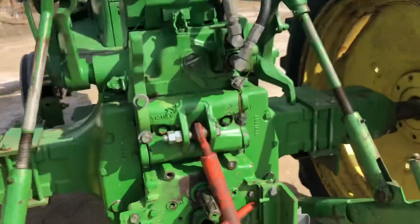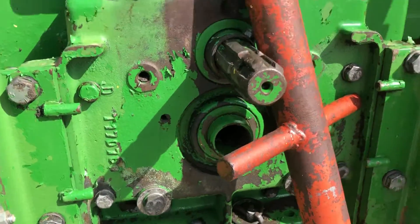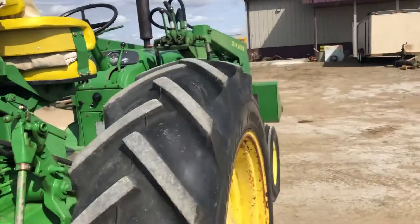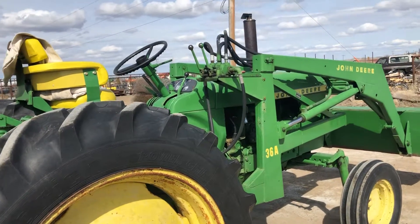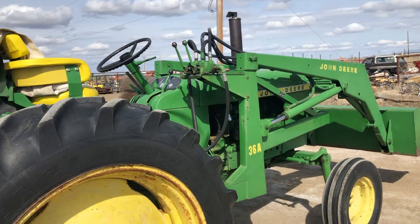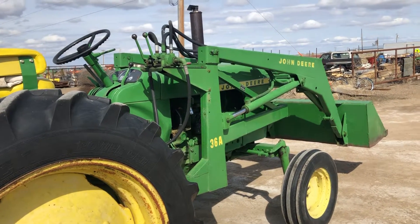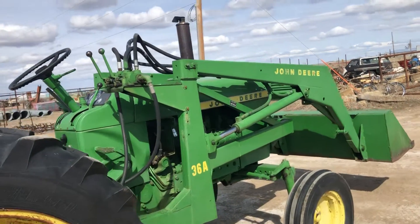Three-point. If you are in the market for a nice smooth running tractor that you're not going to have to work on, here it is folks. It sells Sunday, May 5th. It's located in Miles City, Montana. If you have questions, call us at 406-234-7355 and thanks for looking.